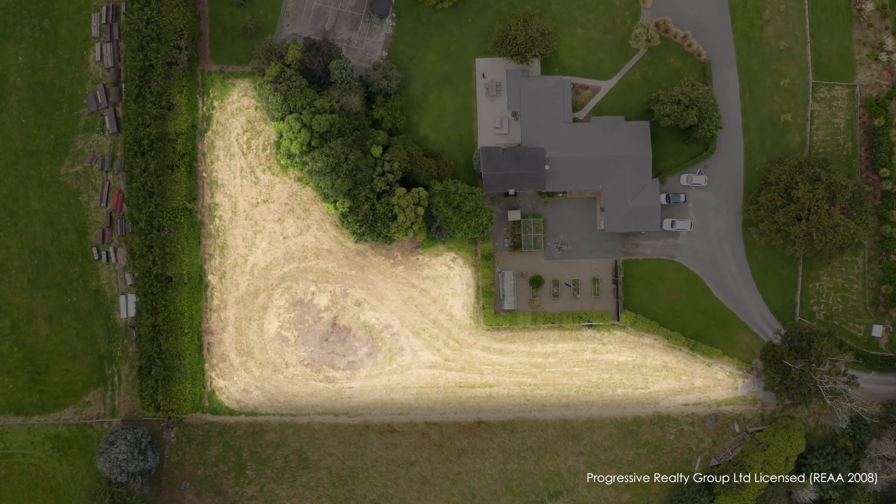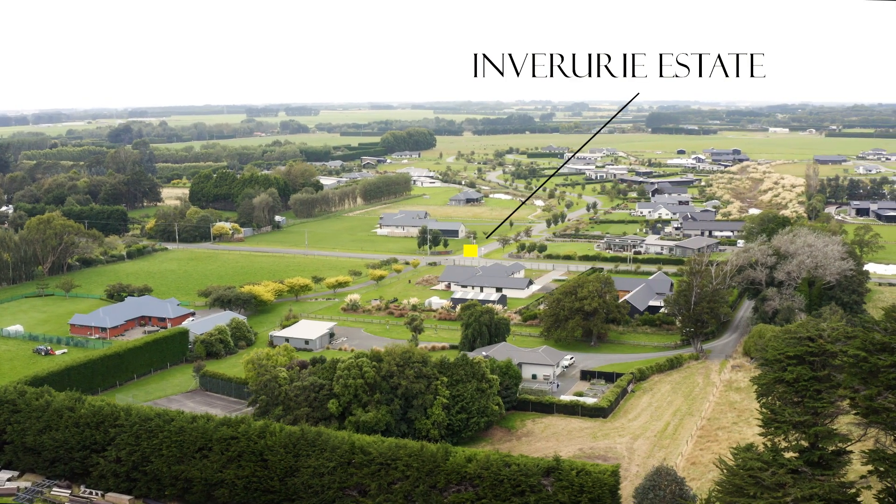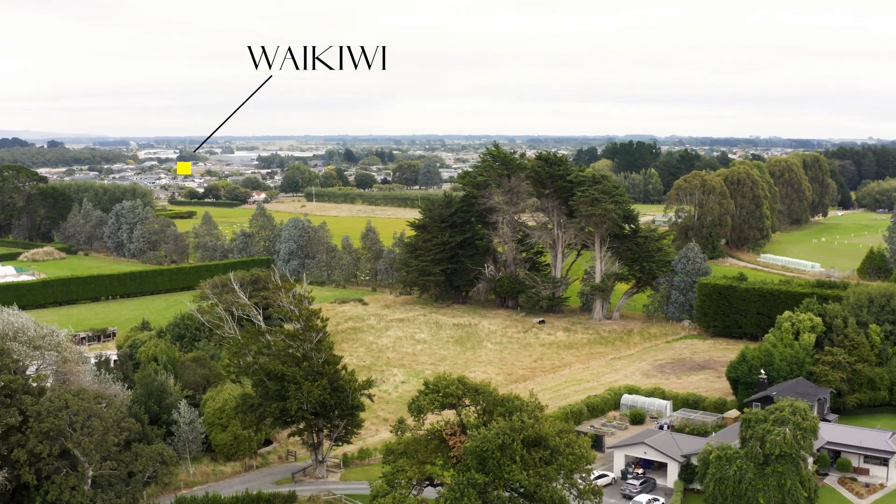In terms of size, the section is approximately 2,800 square metres with services located down the end of the driveway. Inquire now and we'll send you a property information pack.